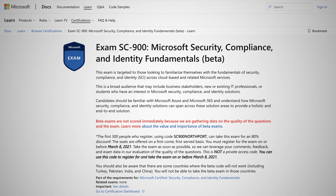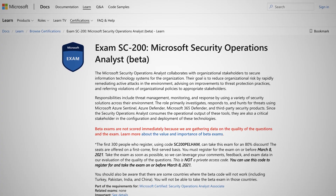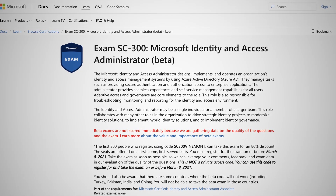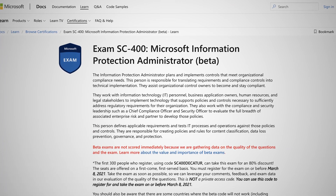These certifications don't have the AZ prefix like the AZ-900 or the AZ-104, but that doesn't mean the knowledge gained won't help your Azure career — we all know security is at the top of the list for a successful cloud environment. Microsoft released the SC-900 Microsoft Security Compliance and Identity Fundamentals, the SC-200 Microsoft Security Operations Analyst, the SC-300 Microsoft Identity and Access Administrator, and the SC-400 Microsoft Information Protection Administrator.